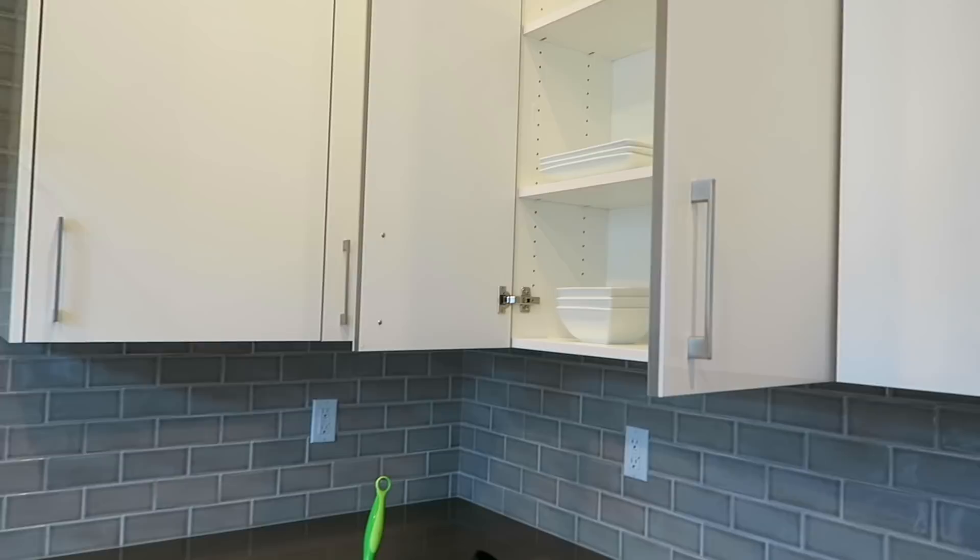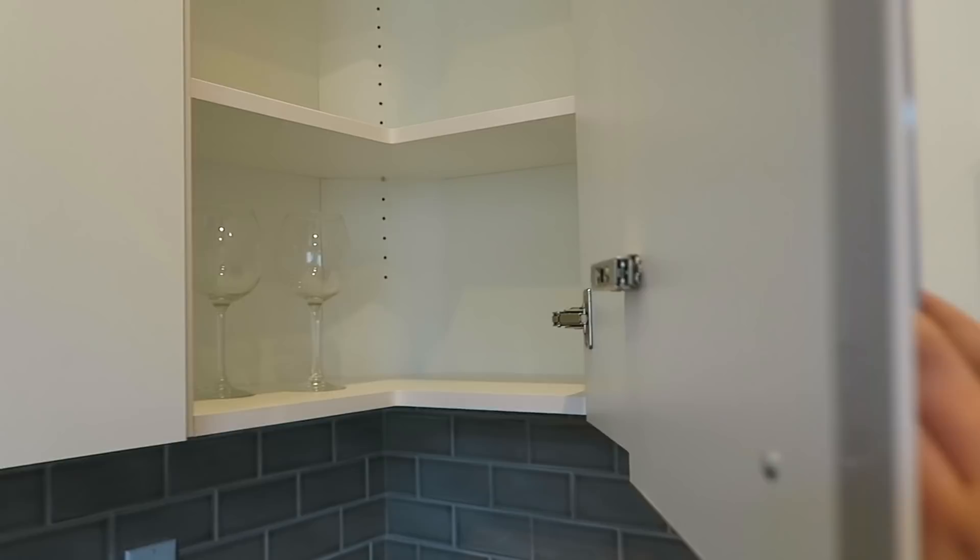I am currently trying to figure out where everything goes. I've never seen one of these before, so I'm trying to think about what to put in it. Yeah, I'm just trying to organize everything.